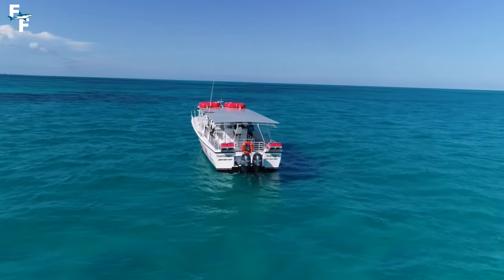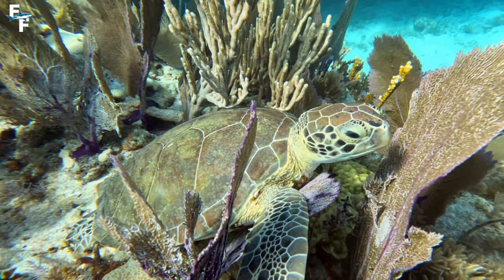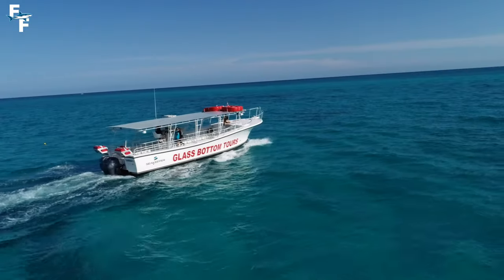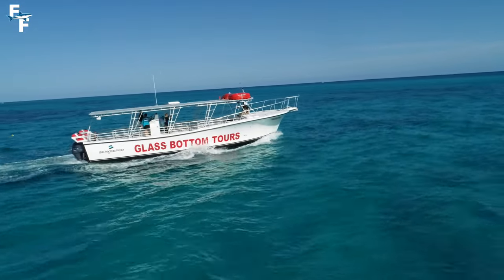The Florida Keys are home to many different water-based attractions, like your classic scuba charters, tarpon feeding, fishing, and a handful of boat and kayak tours. However, today's video just might be the coolest attraction on this list.